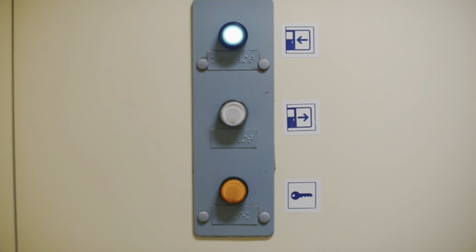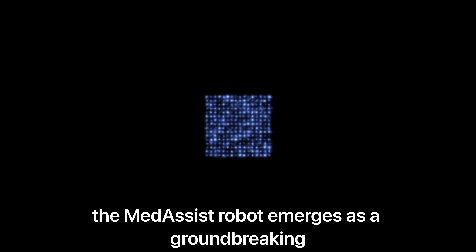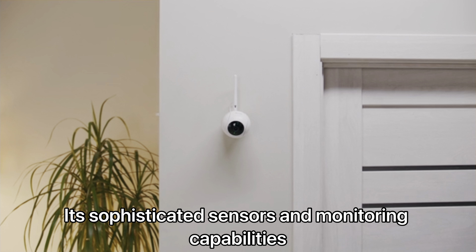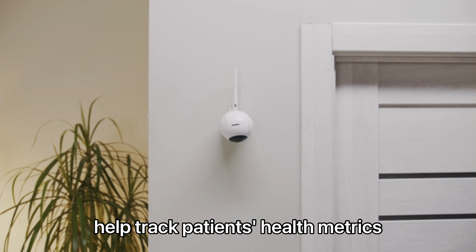Titan II is equipped with advanced AI, enabling it to perform complex tasks in manufacturing environments. Its intuitive control system allows human workers to collaborate seamlessly, enhancing productivity and safety in the workplace.